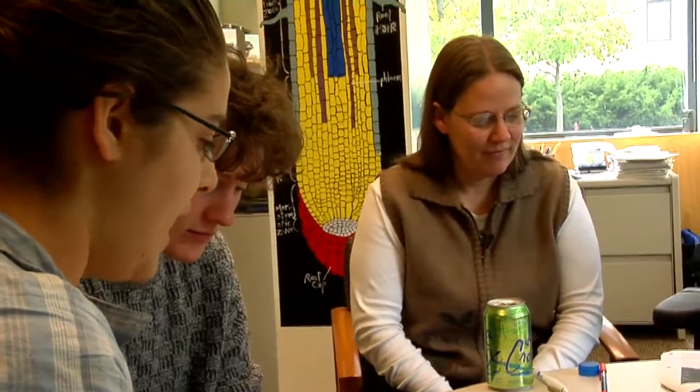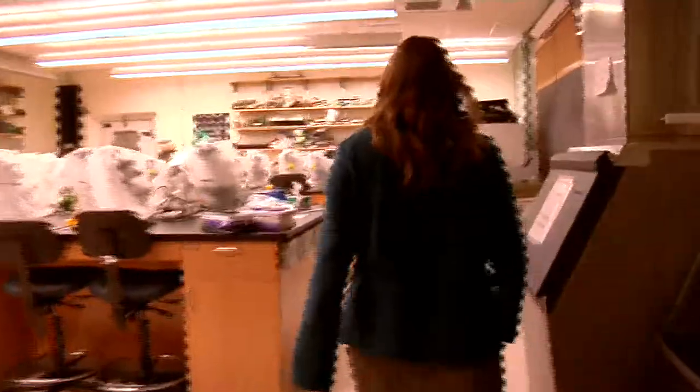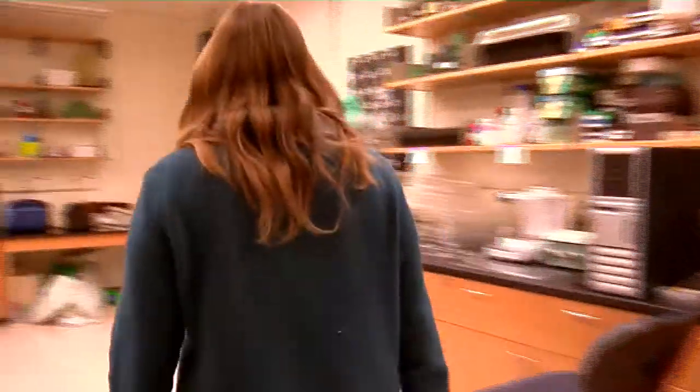Lateral root formation is a very accessible system because in the model plant we work with, Arabidopsis thaliana, you can see the lateral roots through a microscope. It has a life cycle that takes about two months, so we can grow many generations in a year, but you have to be prepared for a few months to pass if you want to do anything with genetics.